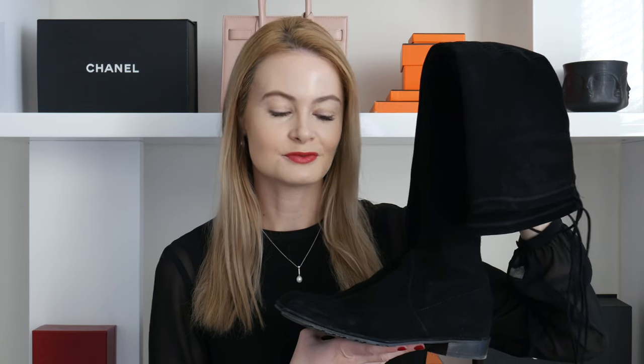Next up we have their twins — another pair of Stuart Weitzman lowland boots, this time in black. I actually got this pair first; it's my first ever pair of Stuart Weitzman boots, and from the moment I put them on I absolutely loved them. I've worn them so many times and the condition is still pretty good. They dress up any outfit and transition easily from day to night, going with pretty much any color for any season.